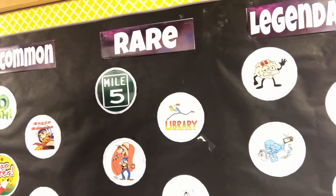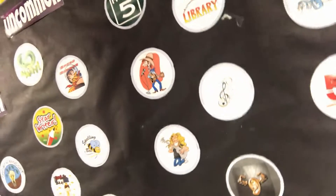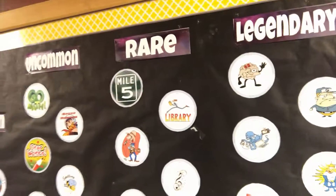Next we have the rare badges. Our rare badges all belong to our specials teachers, and I'm not going to give away any of that — I'll let them talk to you about it in their classes. But you can get those in specials classes like computers or PE.